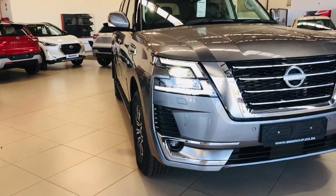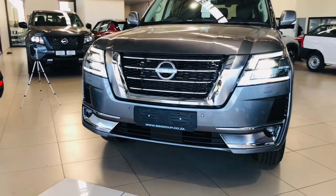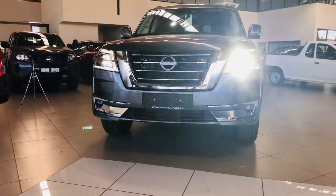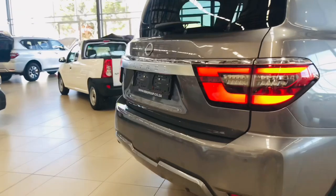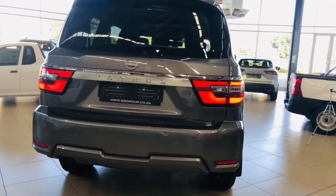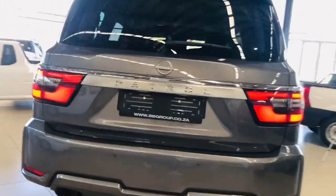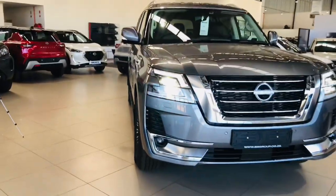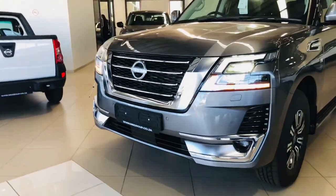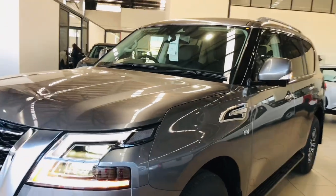This is a seven-seater SUV. To be honest, this car looks amazing. This is the biggest SUV I've ever seen. This Nissan Patrol is big — even the tires and the body, everything about it is big. This off-roader SUV has a ground clearance of 272 millimeters. The Nissan Patrol rides on 18-inch alloy wheels which wear a rubber tire of 265 by 70, and also have a tire pressure sensor.